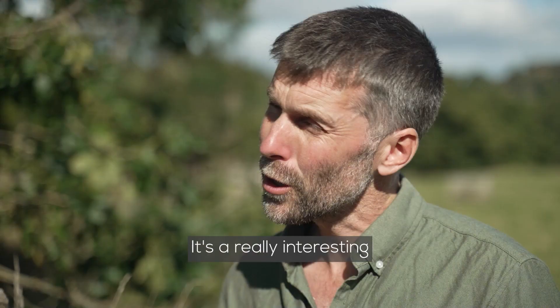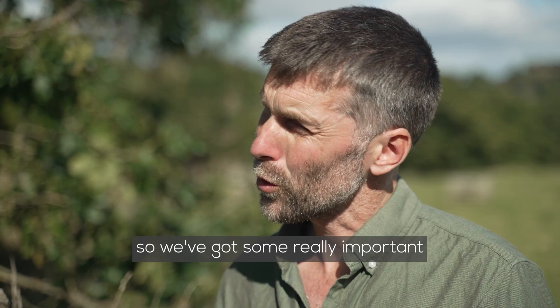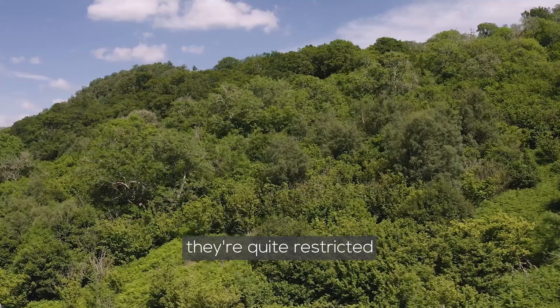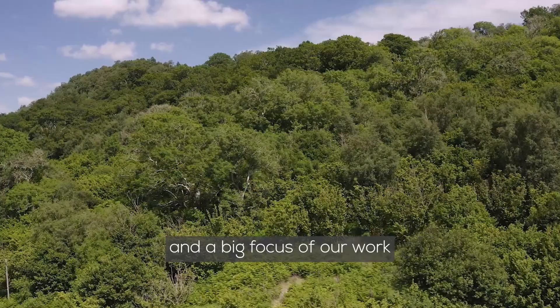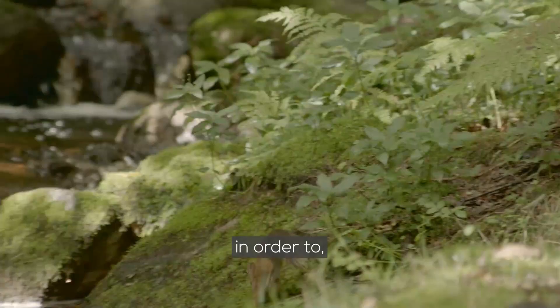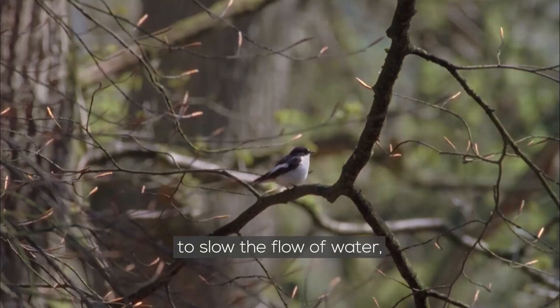It's a really interesting mosaic of different habitats. We've got some really important remnants of ancient oak woodland. Although valuable, they're quite restricted — they sort of stop at the fell wall at the boundary between the common and the enclosed farmland below. A big focus of our work is trying to encourage that woodland to spread back up onto the hill again in order to support more wildlife, slow the flow of water, lock up more carbon and all that sort of thing.